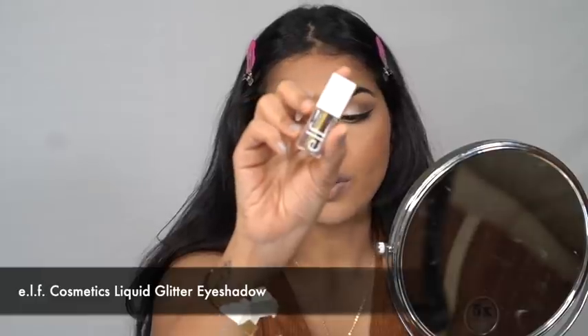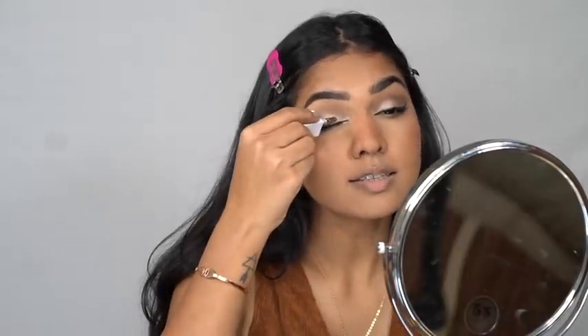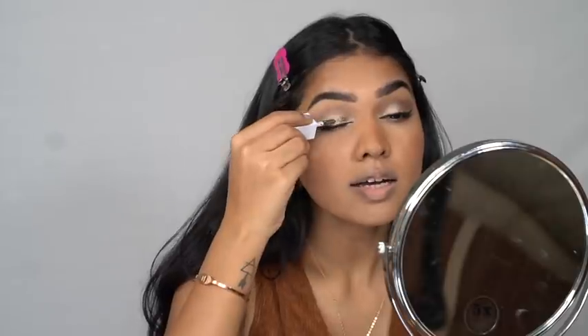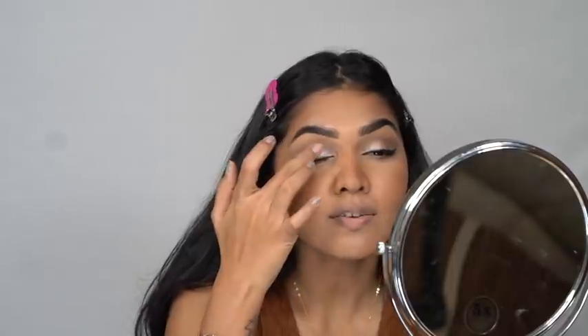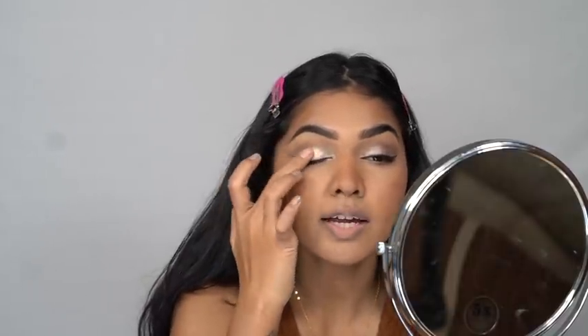Next is the Liquid Glitter Eyeshadow — I forgot to use it earlier. I'm going to pop it on my existing eyeshadow. It's a very army green and glittery shade, which I don't really like for this look. I'm going back in with the eyeshadow palette shade on top to try to balance it out.